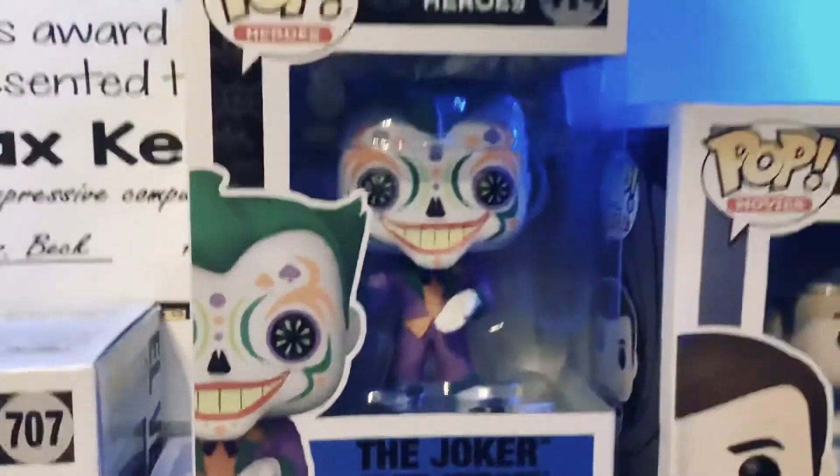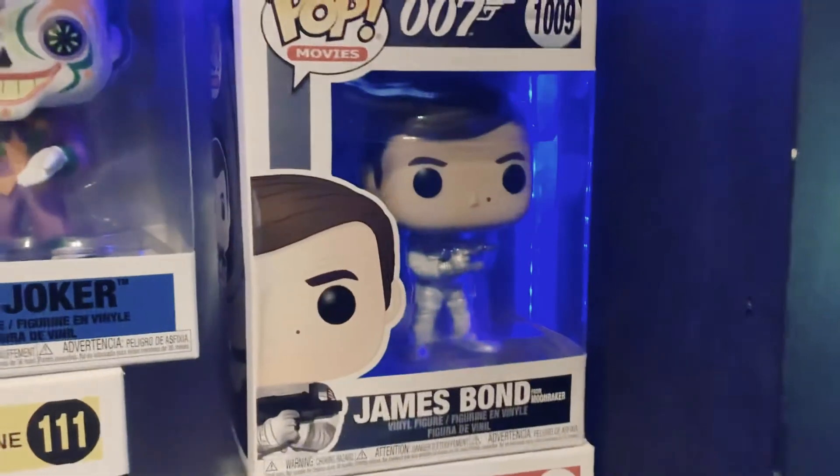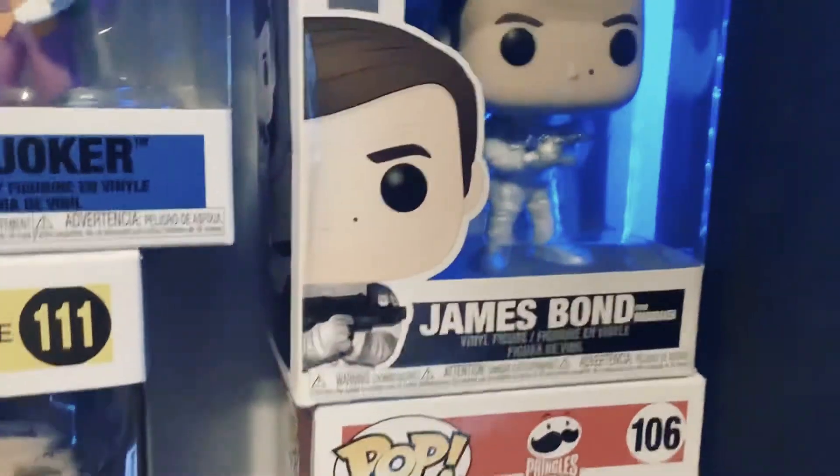Then we have the Joker — he's DC Heroes, number 414, and he's a vinyl figure. Then we got James Bond from Moonraker, Movies, number 1009, and he's a vinyl figure.